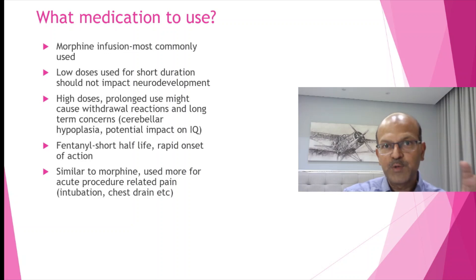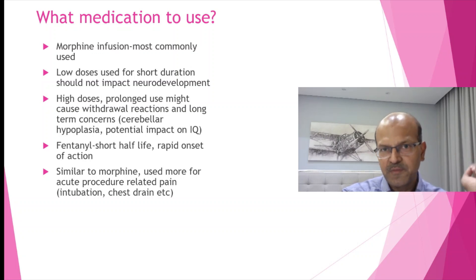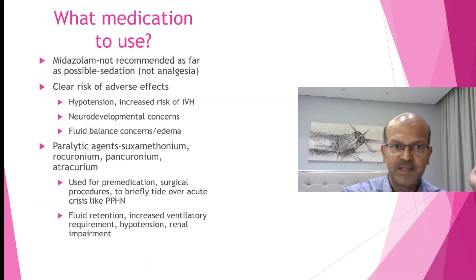If you are using fentanyl, supervise the procedure. Ensure someone with good intubation skill is present and you have a mask with a good seal. An LMA can help in these cases as the seal is more effective. Fentanyl can be given for intubation and chest drain insertion, and also as a continuous infusion at a lower dose — the same principle of weaning quickly applies.